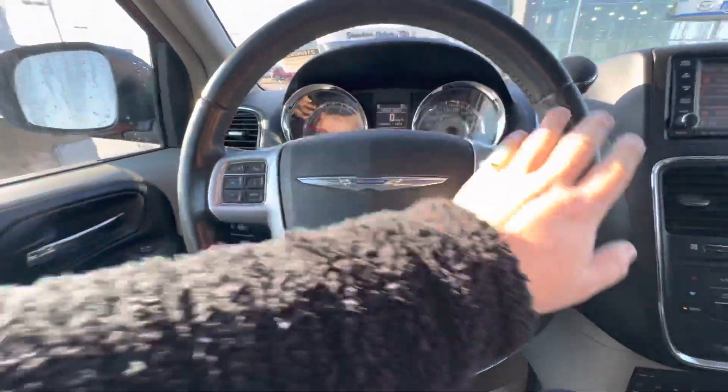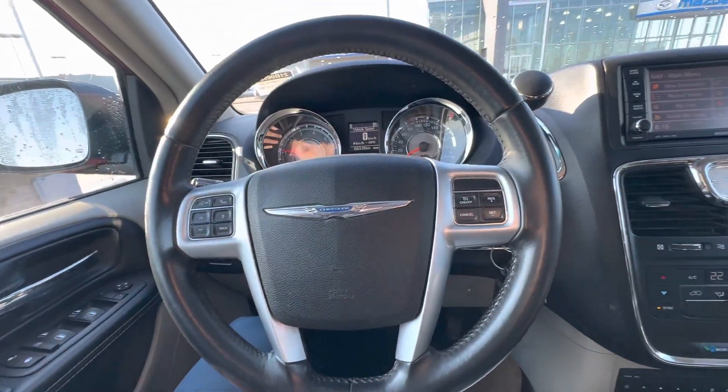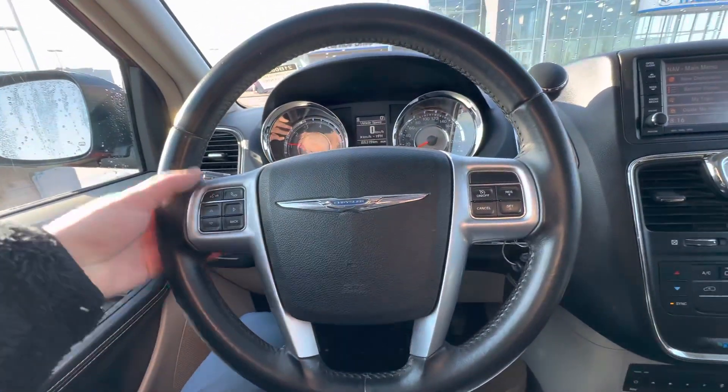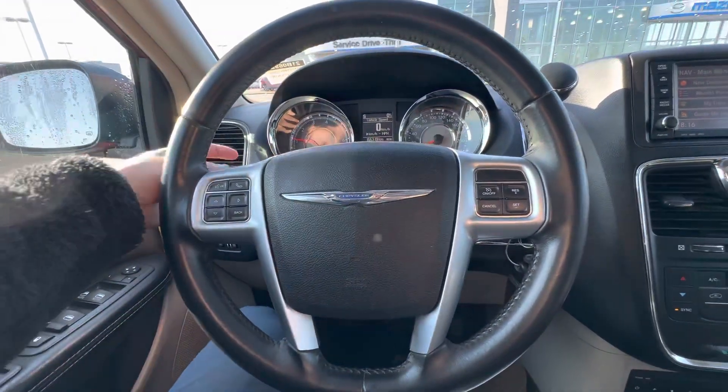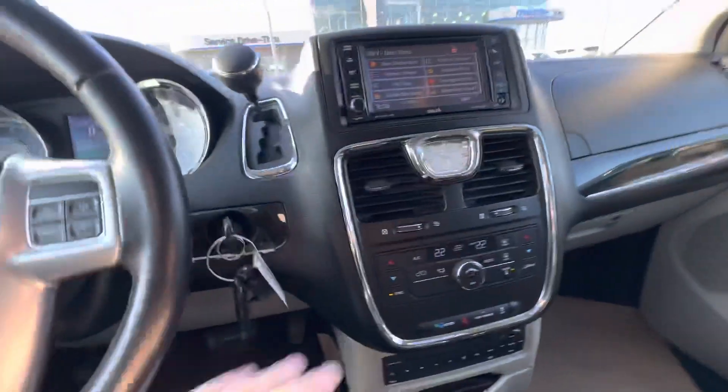Pick up and hang up phone calls, change songs, change volume — full Bluetooth connectivity from your steering wheel. The volume and song buttons are actually on the back of the steering wheel, which is pretty cool. You're going to have all your climate controls here as well.